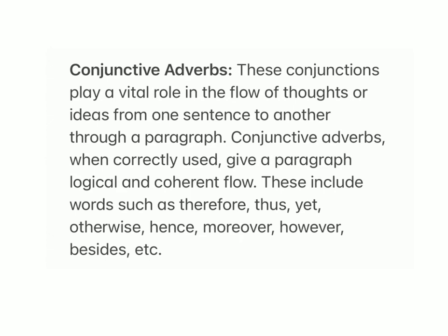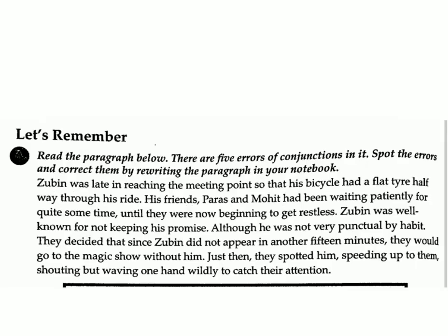Conjunctive adverbs: these conjunctions play a vital role in the flow of thoughts or ideas from one sentence to another through a paragraph. When correctly used, they give a paragraph logical and coherent flow. These include words such as therefore, thus, yet, otherwise, hence, moreover, however, besides, etc.